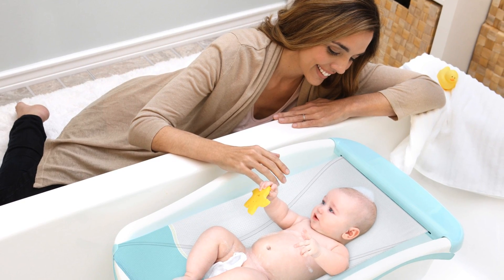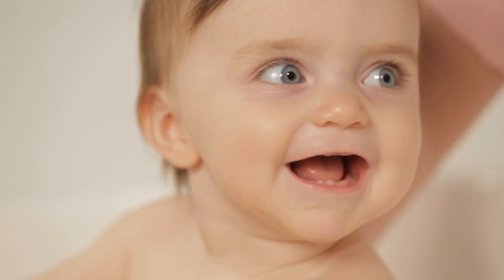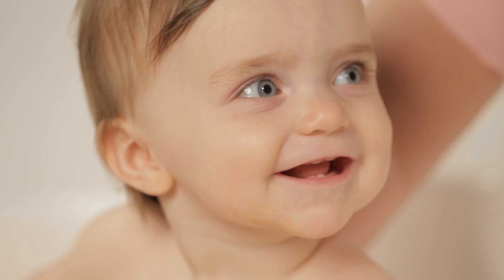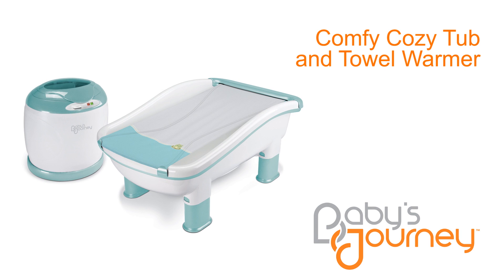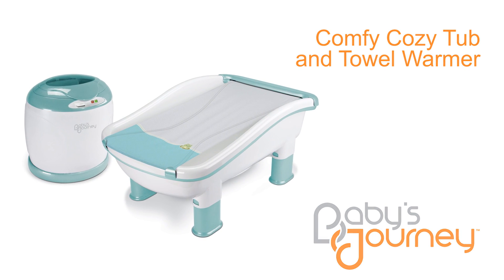Great for toddlers and adults, too. Whether it is playful giggles or tub time splashes, every moment with your little one is precious. Baby's Journey makes everyday parenting easier, so you can focus on your baby and enjoy the journey.